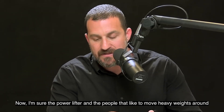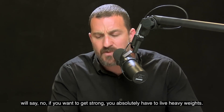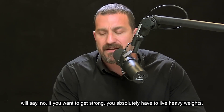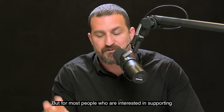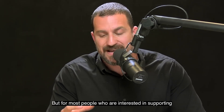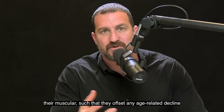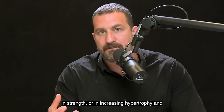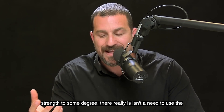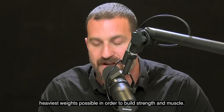The powerlifters and people who like to move heavy weights around will say that if you want to get strong, you absolutely have to lift heavy weights. That might be true if you want to get very strong. But for most people who are interested in supporting their musculature to offset any age-related decline in strength, or in increasing hypertrophy and strength to some degree, there really isn't a need to use the heaviest weights possible.